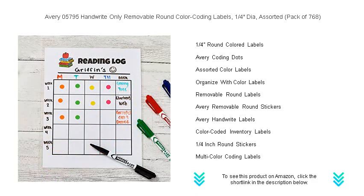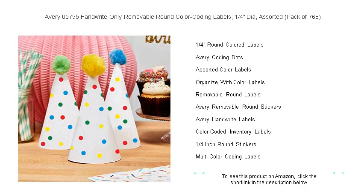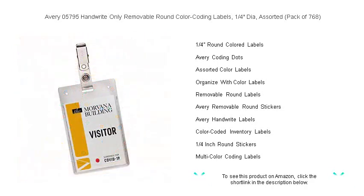These labels are compatible with handwriting, allowing you to add a personal touch to every use. Make your organization stand out and simplify your life with Avery's color-coding labels — the quick, efficient, and fun way to keep track of everything.